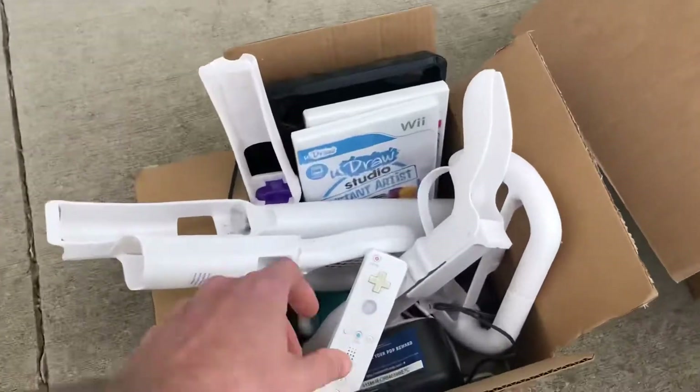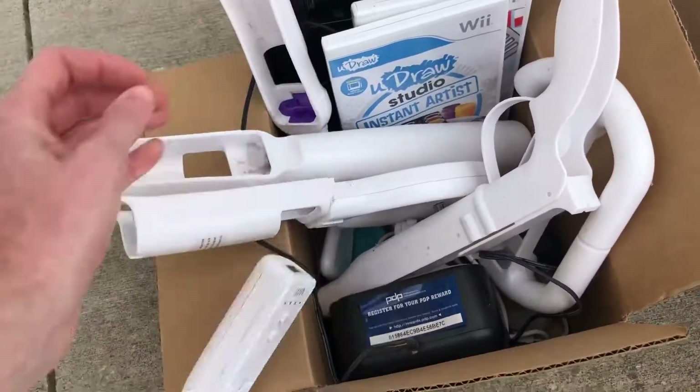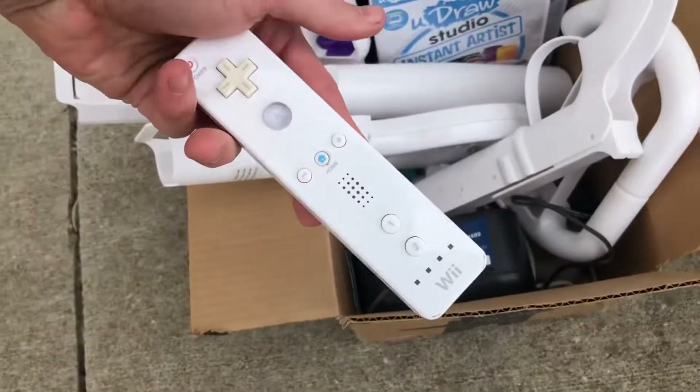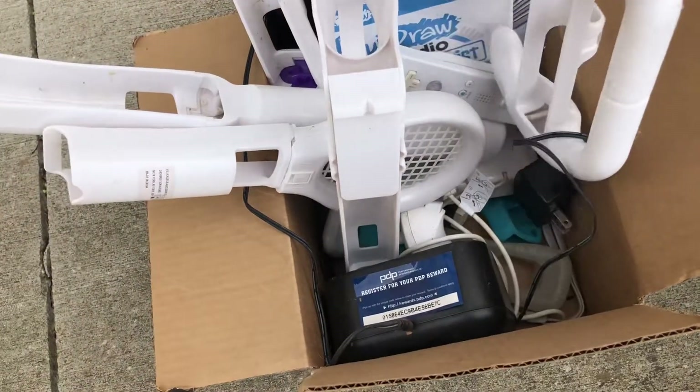Found some video games. This box of Wii stuff is pretty dirty and gross, but the remote and nunchuck might be worth 50 bucks or so.